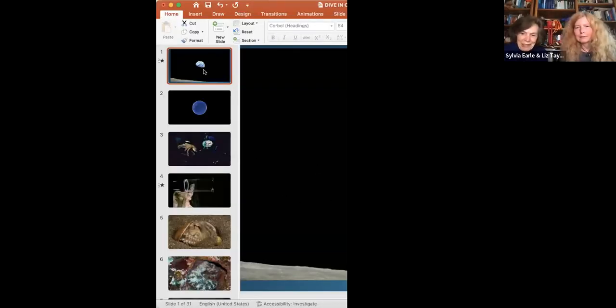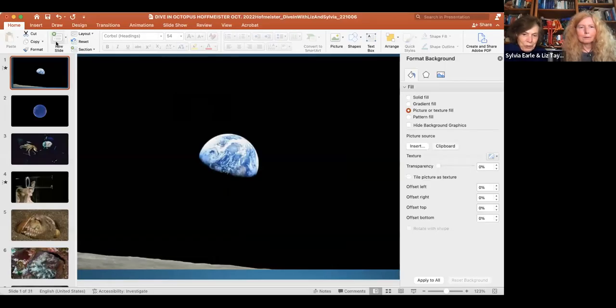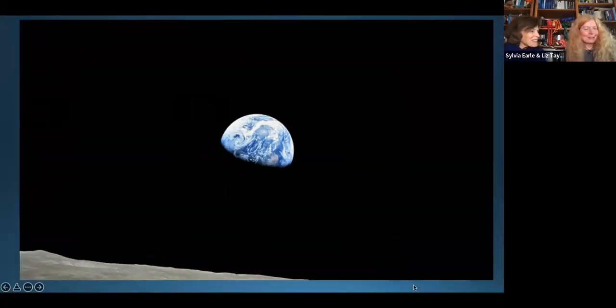This is our show, Dive In. We host informal and open conversations with the ocean community on topics of wonder and interest. We're glad to be back again and hope everyone has made some time to get outdoors. Please put your questions into the Q&A box, and as we get towards the end of the hour, we'll take as many questions as we can.